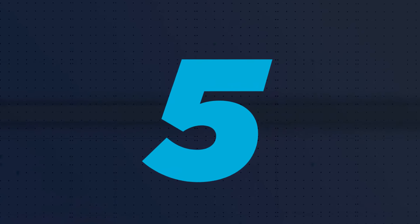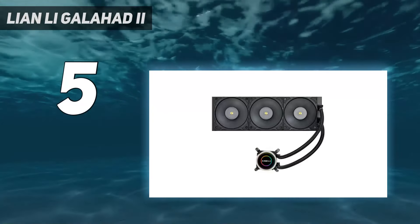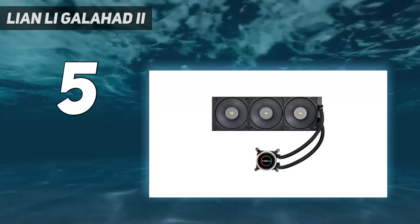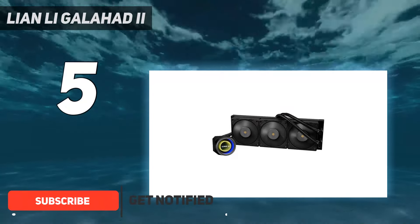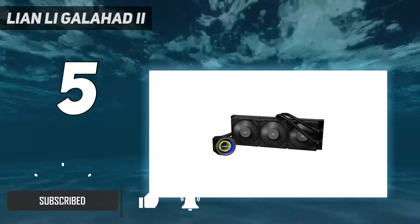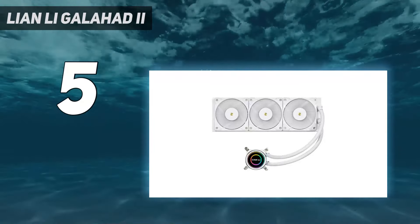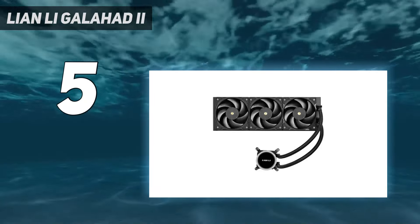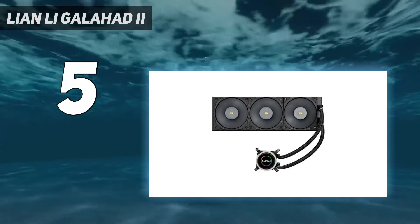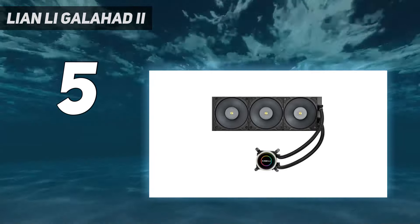Starting at number 5: the Lianli Galahad 2. Lianli's latest 360mm AIO raises the bar for closed-loop liquid cooling. Every component has been upgraded from the previous gen model, resulting in absolute cooling domination in our testing. The cooler installation is simple and easy, and it's reasonably priced for a performance-focused 360mm cooler. This is the best 360mm liquid cooler on the market right now, without question.